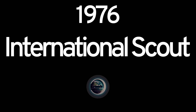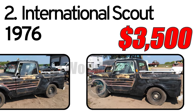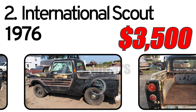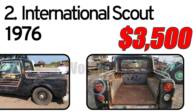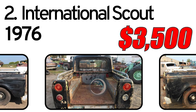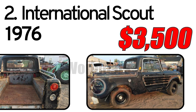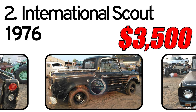Number 2: 1976 International Scout. This is a 76 International Scout, 4x4 with no title — sold with a bill of sale only. Not running, missing carburetor, radiator, gauges, etc.